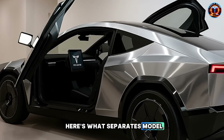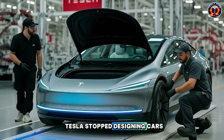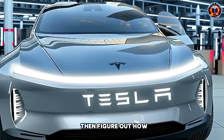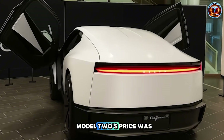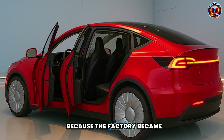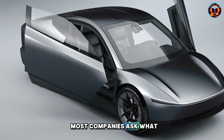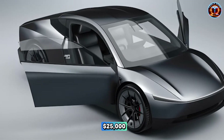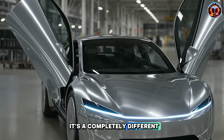Here's what separates Model 2 from every affordable EV promise before it. Tesla stopped designing cars the traditional way. While legacy automakers sketch vehicles and then figure out how to build them, Musk flipped the entire script. Model 2's price was locked in before designers touched a single curve, because the factory became the product itself. Most companies ask what should this car look like. Tesla asked how do we build it for $25,000. That's not just a different approach — it's a completely different philosophy.